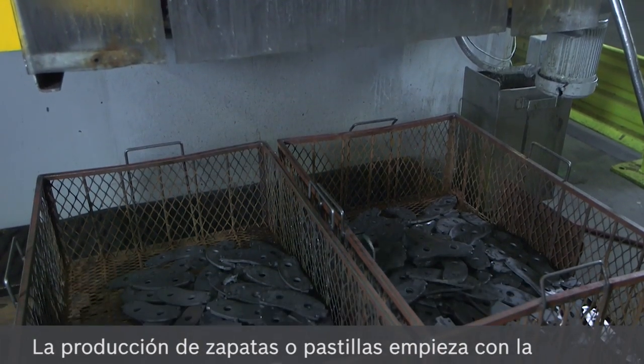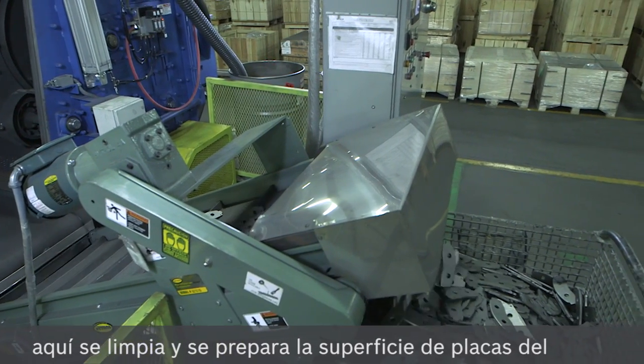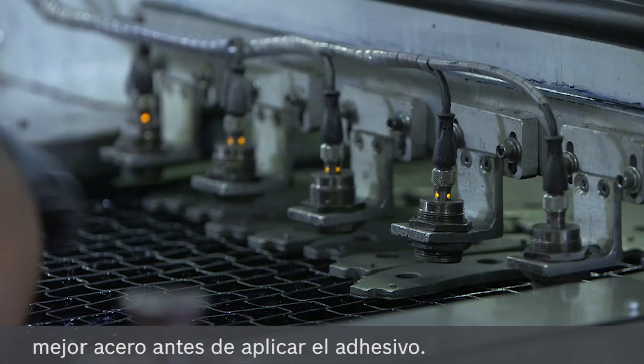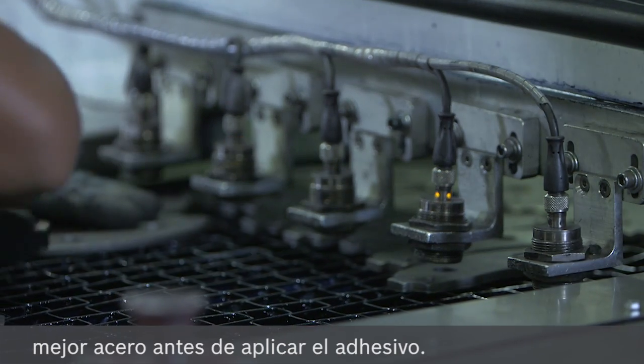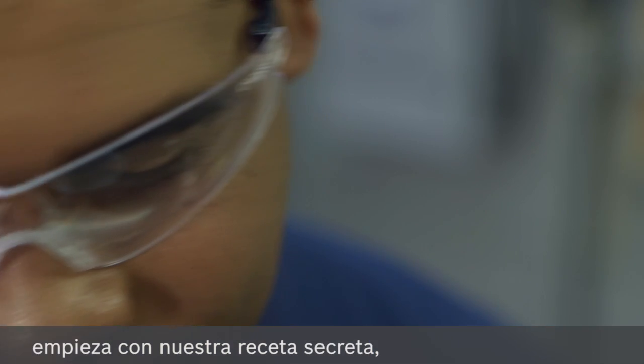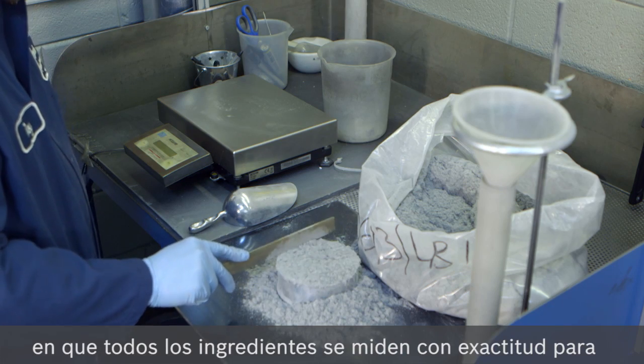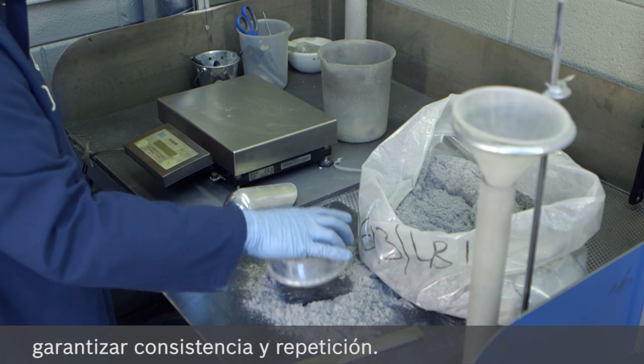The brake pad production process starts with backing plate preparation, when best-in-class steel backing plates are run through cleaning and surface preparation before adhesive is applied. The friction mixing process begins with our highly guarded secret recipe, where all of the ingredients are precisely measured to ensure consistency and repeatability.